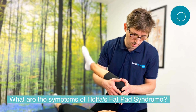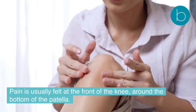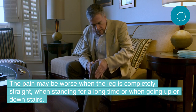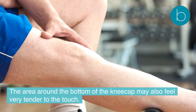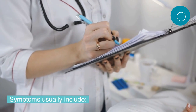What are the symptoms of Hoffa's fat pad syndrome? Pain is usually felt at the front of the knee, around the bottom of the patella. The pain may be worse when the leg is completely straight, when standing for a long time, or when going up or down stairs. The area around the bottom of the kneecap may also feel very tender to the touch, and there may be some swelling present too.